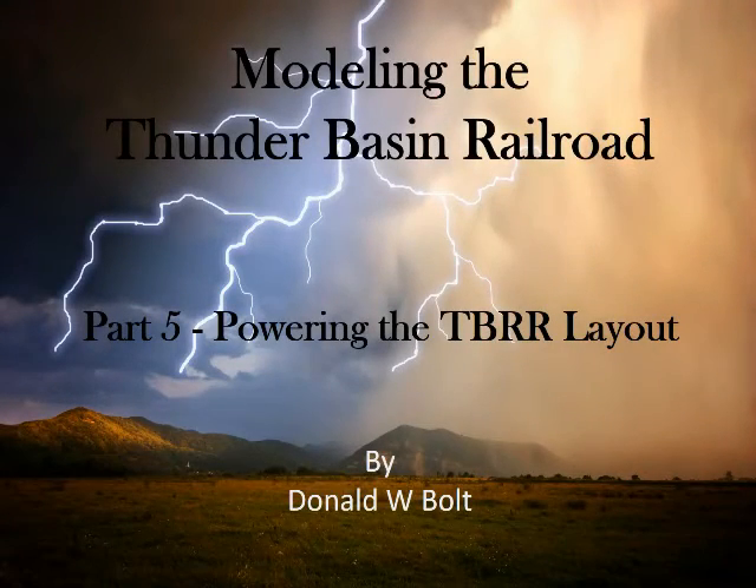Welcome to Modeling the Thunder Basin Railroad. This is part 5, covering how we power the TBRR layout.